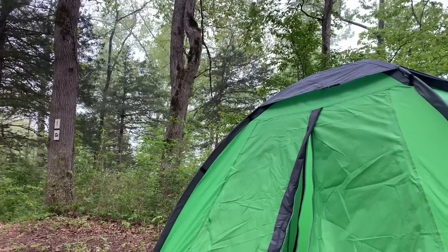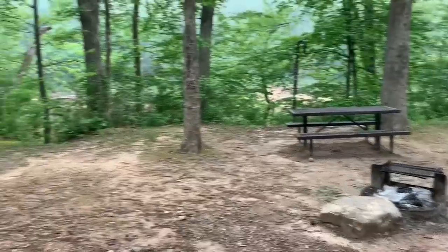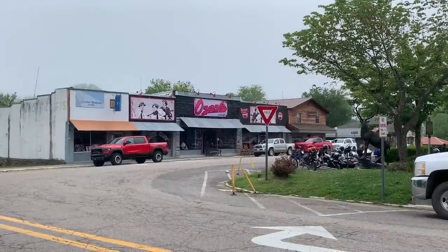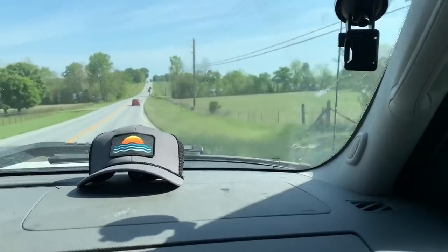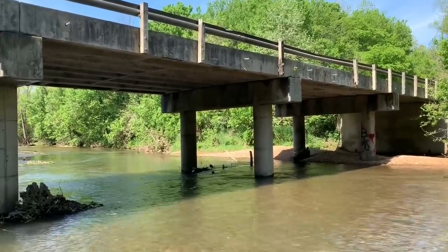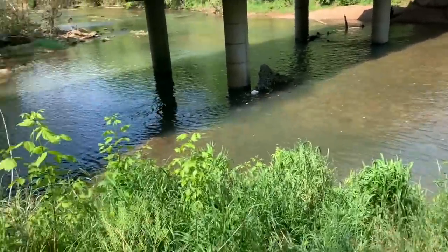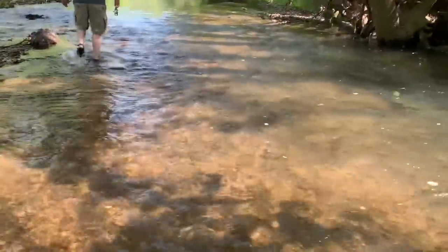Good morning. It is currently 7 o'clock — today is the final day of our trip. Goodbye, campsite. We came down to this one spot that's kind of below a bridge. It actually doesn't look too bad for fishing. There's a little trail that comes down here and we're probably going to wade through most of it. Hopefully we can get some smallies or some other types of fish. This water is extra clear.